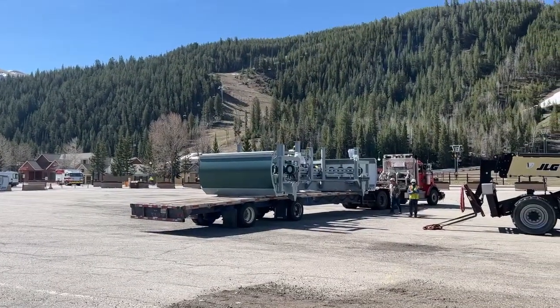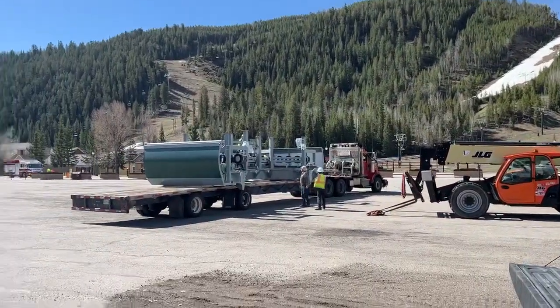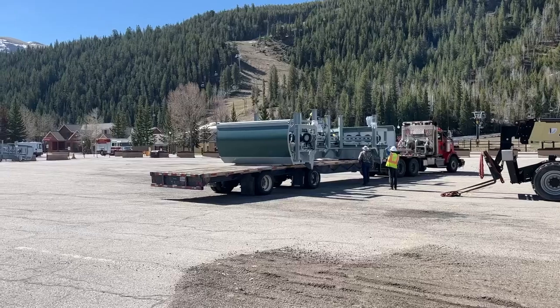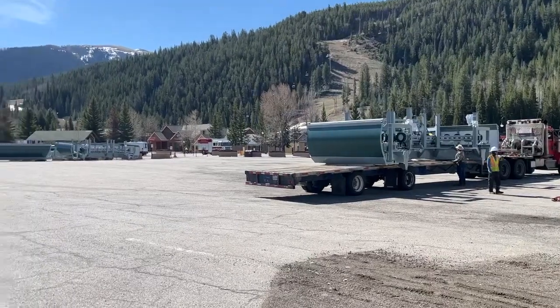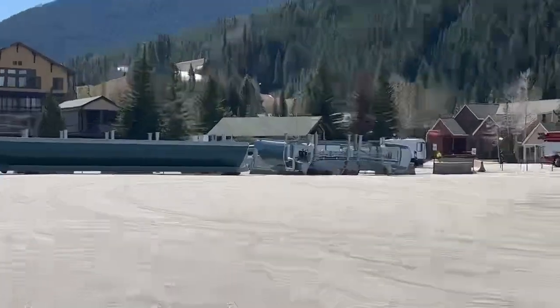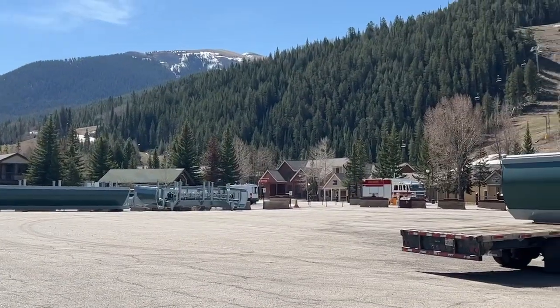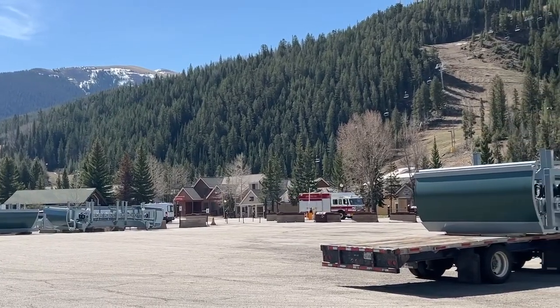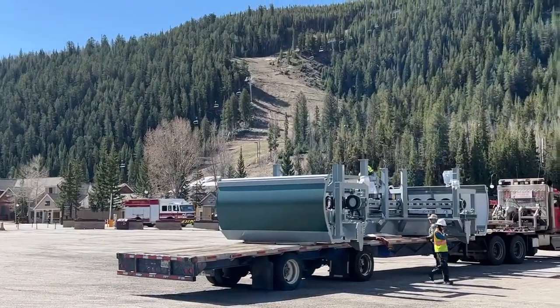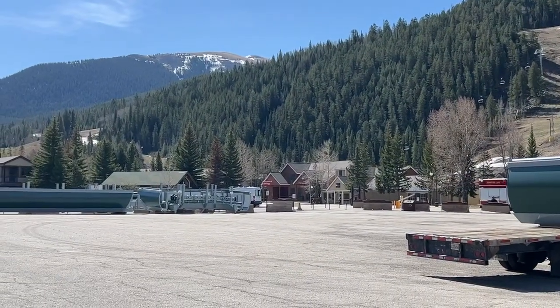I'm at Mountain House ski area, the base area parking lot. They are delivering the equipment for the new ski lift at Erickson and Bergman Bowl. There's some more equipment over there. They typically use Mountain House as a staging area and they'll get the big helicopters from the Army delivering the equipment up onto the hill. It's just an amazing process.